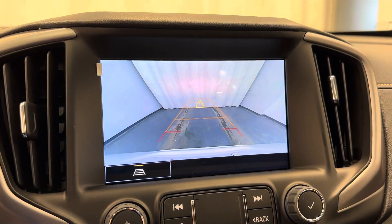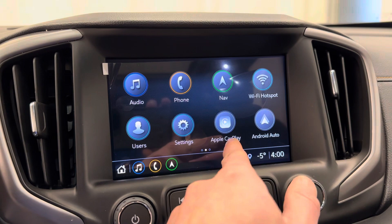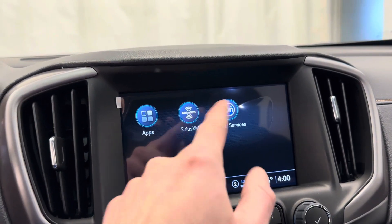Also comes with a rear backup camera. Apple CarPlay, Android Auto, Wi-Fi hotspot, download app, Sirius XM.